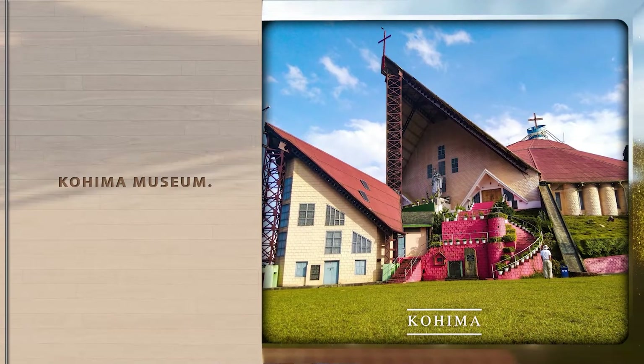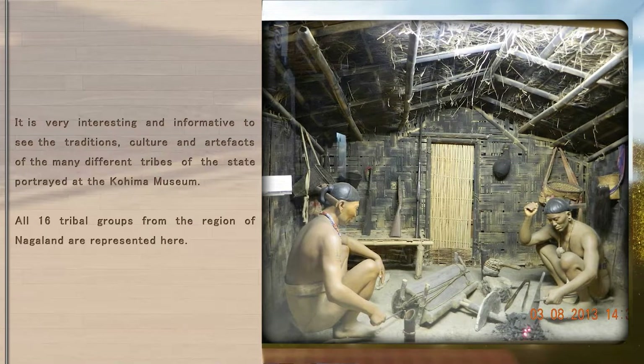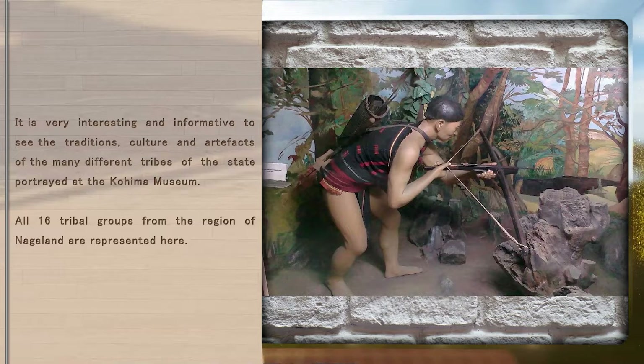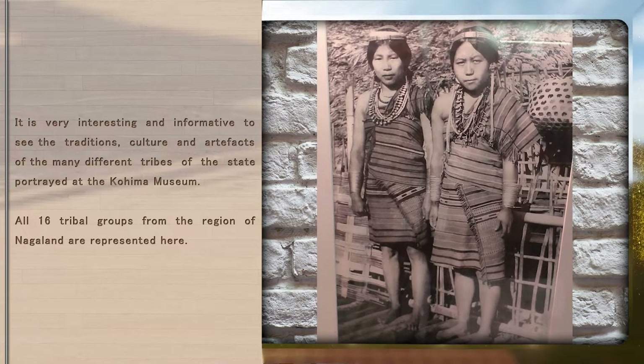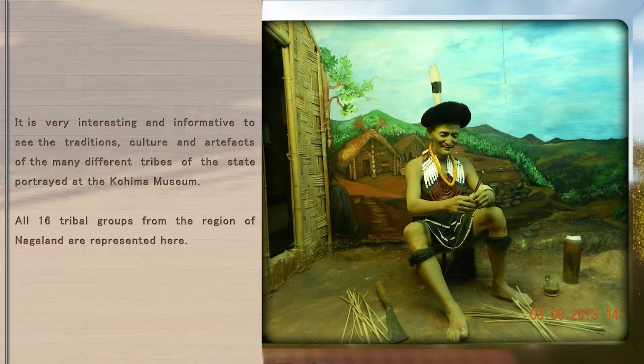Kohima Museum. It is very interesting and informative to see the traditions, culture and artifacts of the many different tribes of the state portrayed at the Kohima Museum. All 16 tribal groups from the region of Nagaland are represented here.